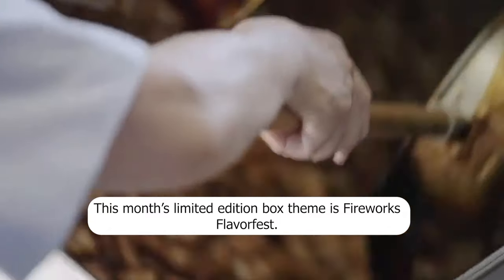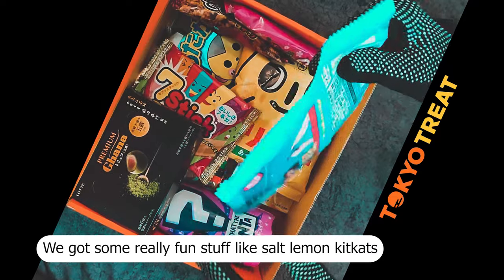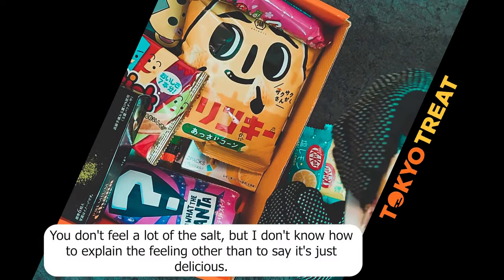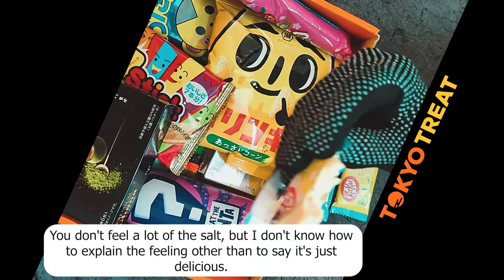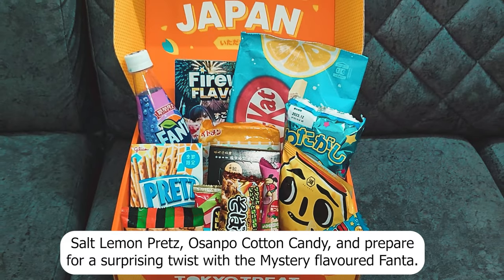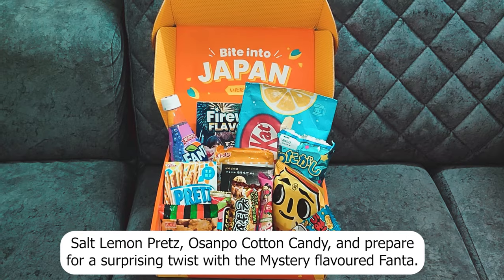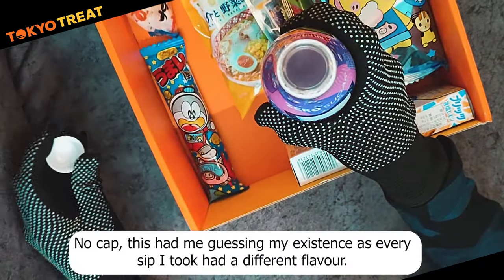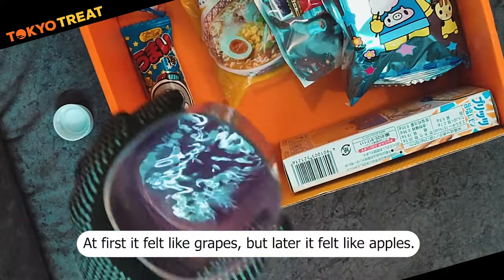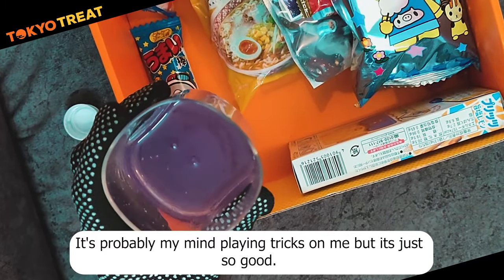This month's limited edition box theme is Fireworks Flavor Fest. We got some really fun stuff like salt lemon Kit Kats, which taste so good — you don't feel a lot of the salt, but it's just delicious. Salt lemon pretz, osanpo cotton candy, and prepare for a surprising twist with the mystery flavored Fanta. No cap, this had me guessing my existence as every sip I took had a different flavor. At first it felt like grapes, but later it felt like apples — it's probably my mind playing tricks on me, but it's just so good.